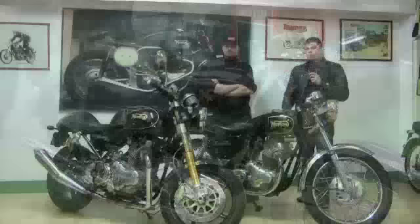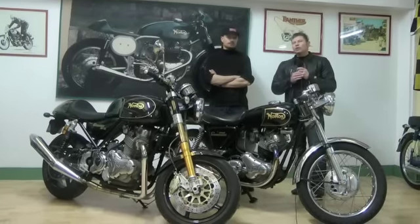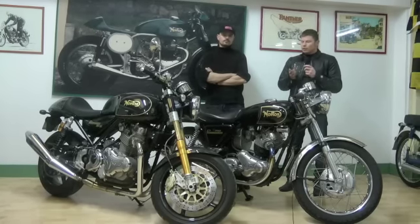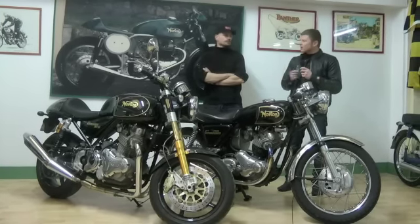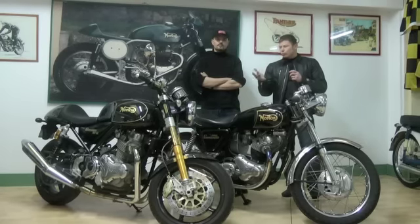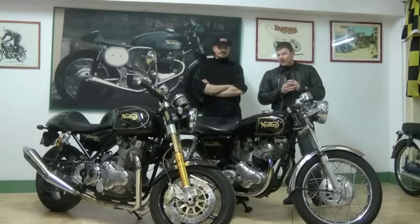Pour bien comprendre la philosophie de cette nouvelle moto, nous nous sommes rendus chez Légende et British Sauce à Sannois, qui sont des spécialistes de la restauration de motos anciennes. C'est Jean-Daniel qui va prendre le guidon de cette nouvelle Norton pour nous dire si elle conserve l'âme et la sensibilité des anciennes Norton. Allez, en route !